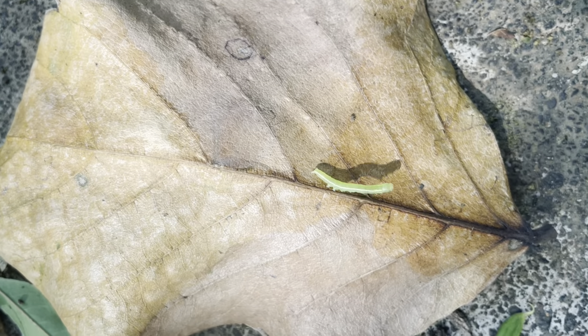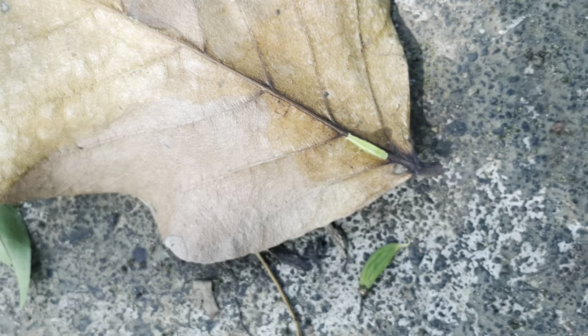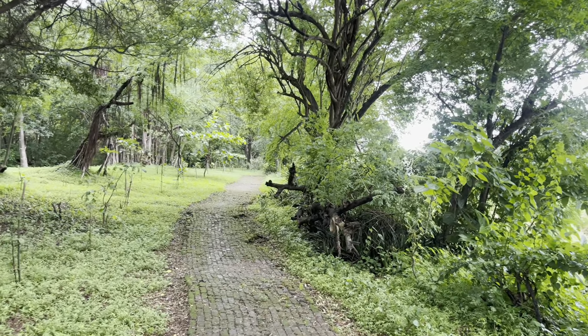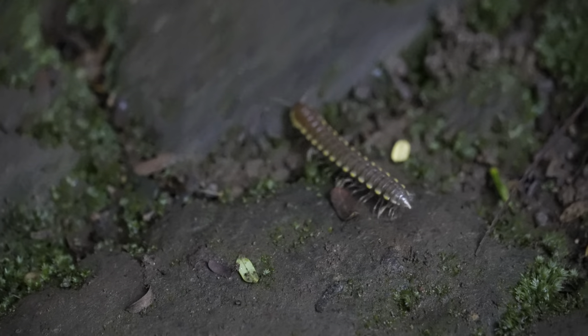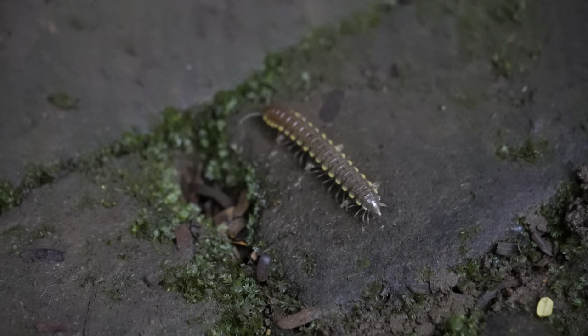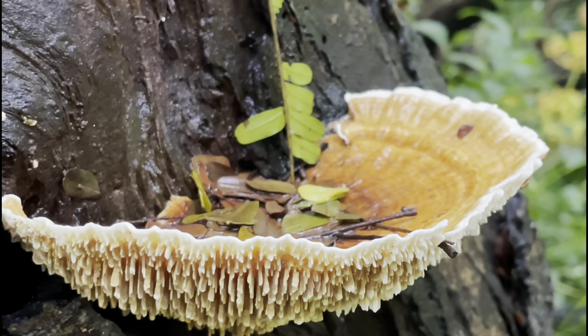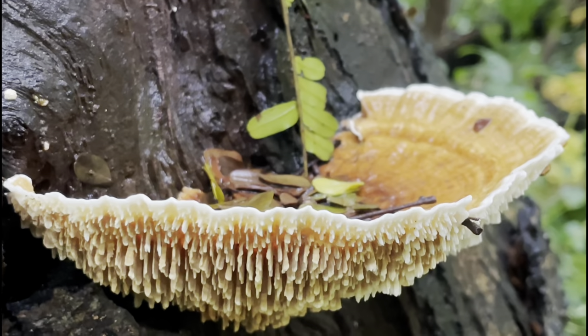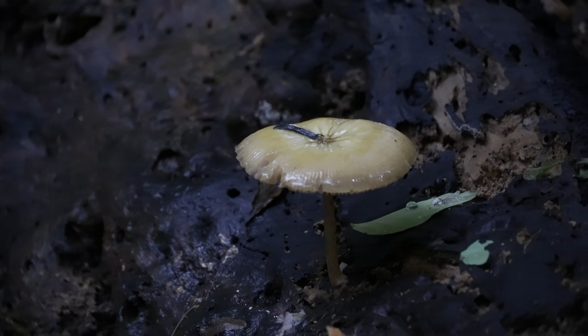I just want you guys to listen to nature for a few seconds — it's so peaceful and serene, and the sounds of all the birds chirping is so amazing. We saw this really really creepy centipede; I don't think I've ever seen a centipede that looks like this. And there were so many mushrooms — the park was literally filled with different types of mushrooms everywhere and they looked so different.